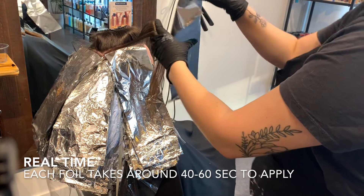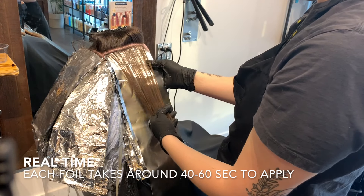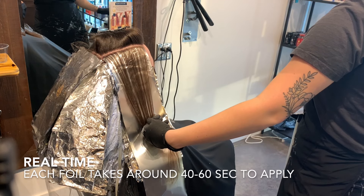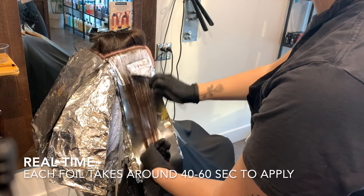The thinner your section is, the more saturation you're going to be getting with each of these foils. I'm not trying to take my time with each foil, but I am being very careful because every single foil matters. If you have some foils that are inconsistent, you're going to see that in the end result — they're going to be orange.